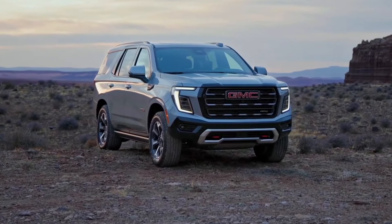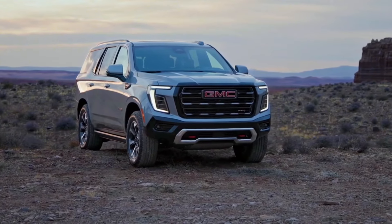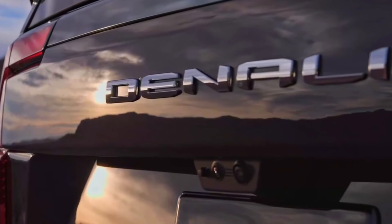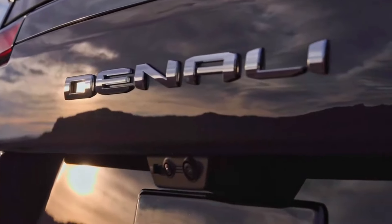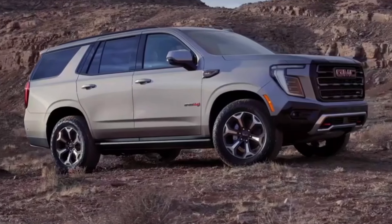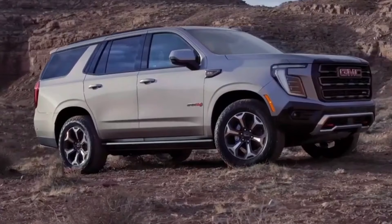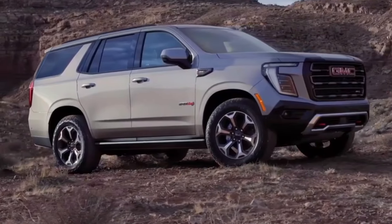The 2025 Yukon starts at $62,200 for the base Elevation trim, while the Denali Ultimate commands $98,555. While these figures may seem steep, they reflect the vehicle's comprehensive capability, premium features, and versatile nature.